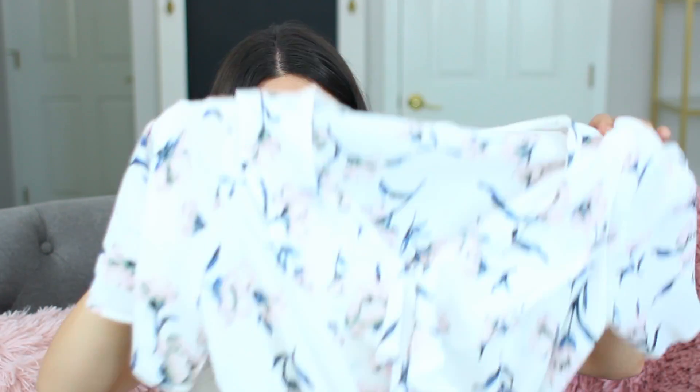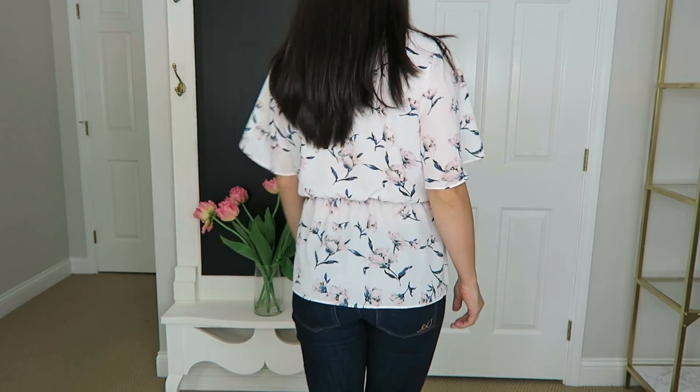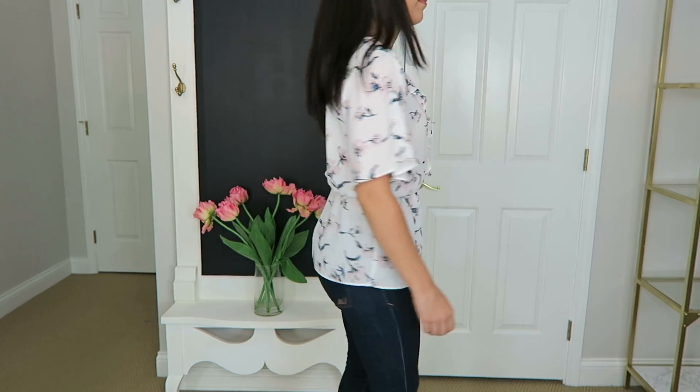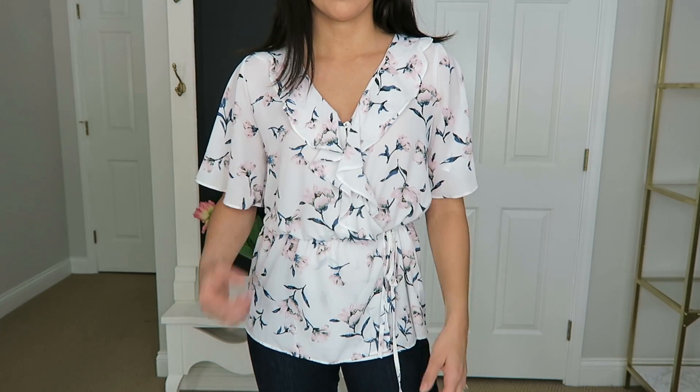The next shirt I found at TJ Maxx is another floral one by the brand Sienna Sky — I'd never heard of it before, but I loved it. It's white with a little floral print and a little tie on the side, just kind of a flowy pretty shirt. I needed a small but could only get a medium, though when I had it on with heels it didn't feel too baggy. It was pretty affordable too — under $20.